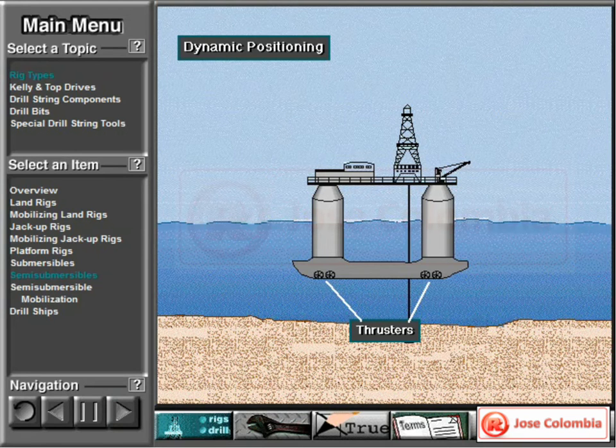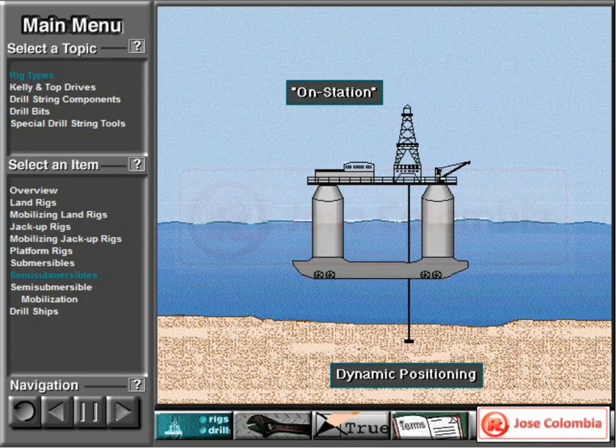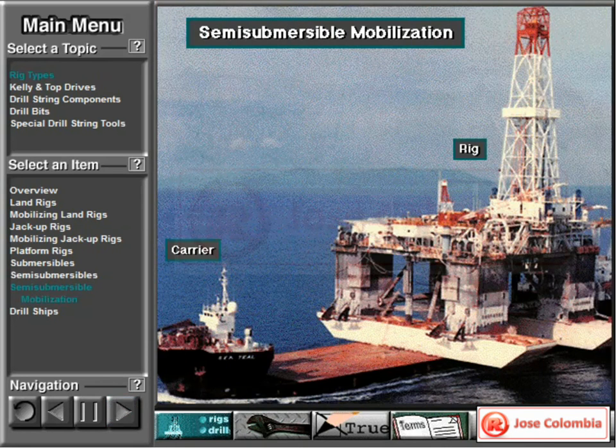In some cases, the crew uses thrusters to keep the rig over the hole. Called dynamic positioning, the thrusters — which are connected to an onboard computer — keep the rig in position. Some dynamically positioned semi-submersibles can drill in water depths of more than 7,500 feet, or over 2,200 meters. When keeping a rig over the hole, drilling crews use the term 'on station.' Here's a semi-submersible rig loaded on a special carrier moving the rig a far distance over the ocean. For shorter moves, the rig owner tows the rig to the drill site, or some semi-submersibles are self-propelled.